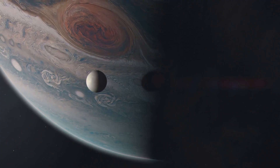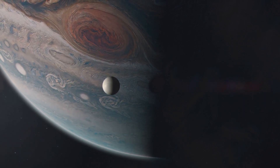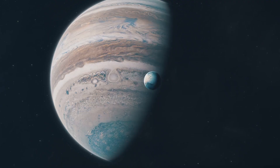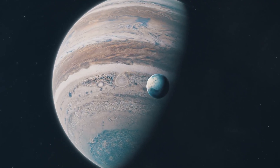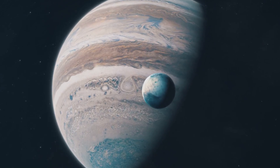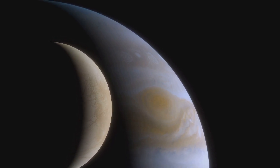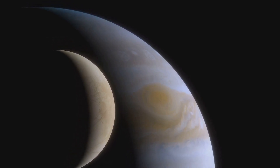This magnetic field creates auroras in Ganymede's polar regions, much like the northern and southern lights we see on Earth. These auroras are caused by the interaction of the magnetic field with charged particles from the Sun, creating beautiful light displays in the Moon's thin atmosphere. Observing these auroras can provide valuable insights into the magnetic properties and atmospheric composition of Ganymede.